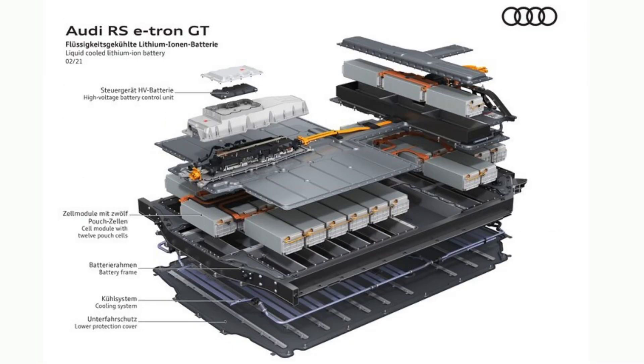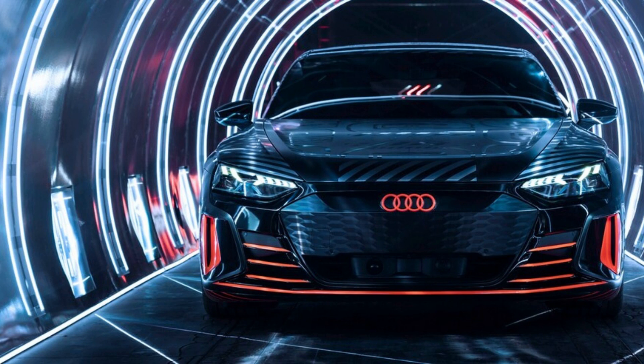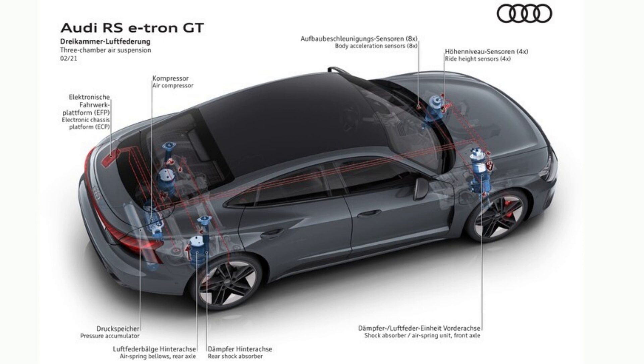All U.S.-bound e-tron GTs come standard with 20-inch wheels of various designs; 21-inchers are optional. The GT's slippery drag coefficient of 0.24 shows that the extra stylistic brawn doesn't come with an aero penalty — it nips on the heels of the Taycan's 0.22, both quite low. Design chief Mark Licht said: 'Porsche always does cars like this. I never got the chance to do one until now.' Indeed, it looks like Audi's future rather than merely a derivative of Audi's present.